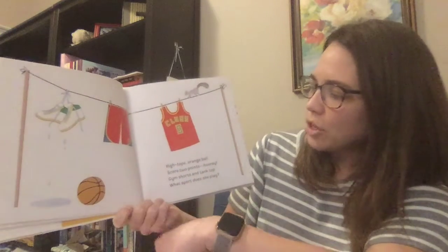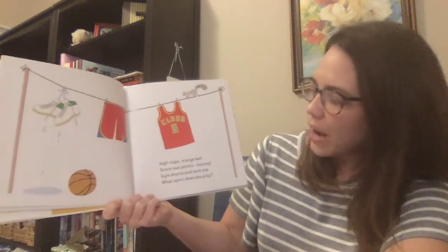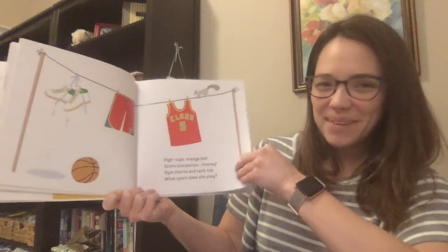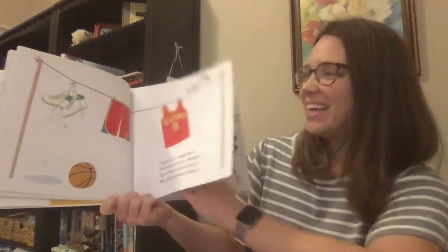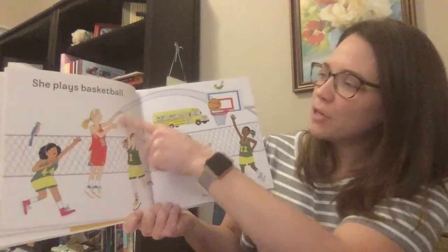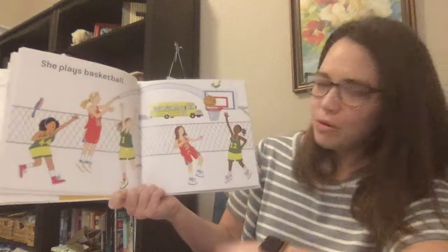High tops, orange ball, score two points — hooray! Gym shorts and tank top. What sport does she play? Give me a guess. She plays basketball. In basketball, you try to shoot the ball through the hoop to score the points.